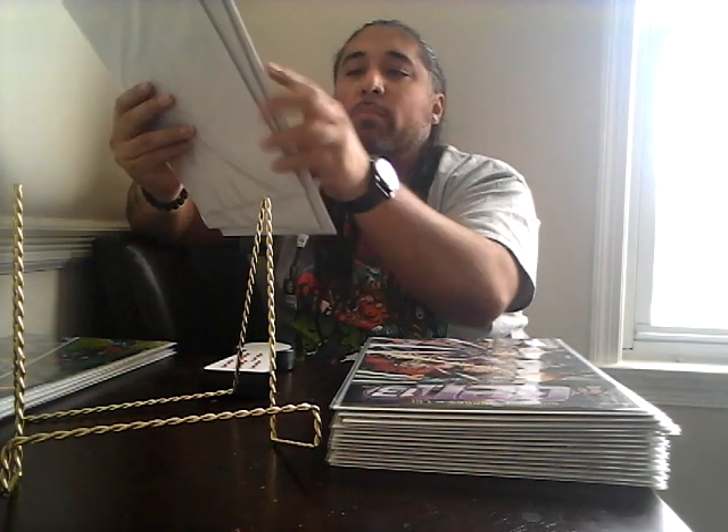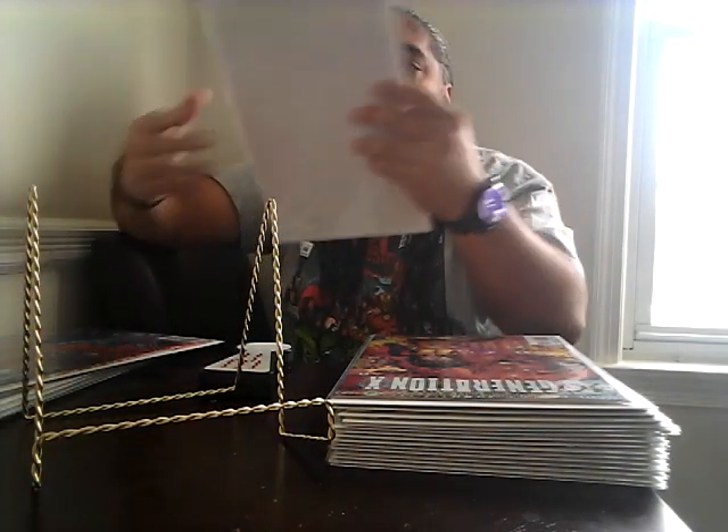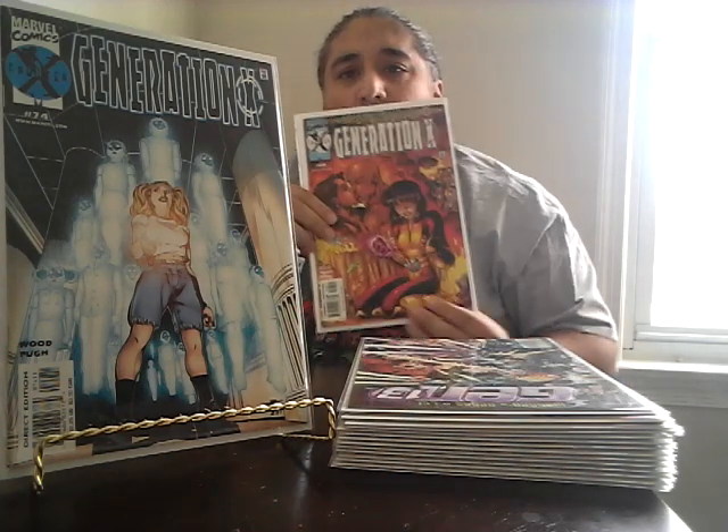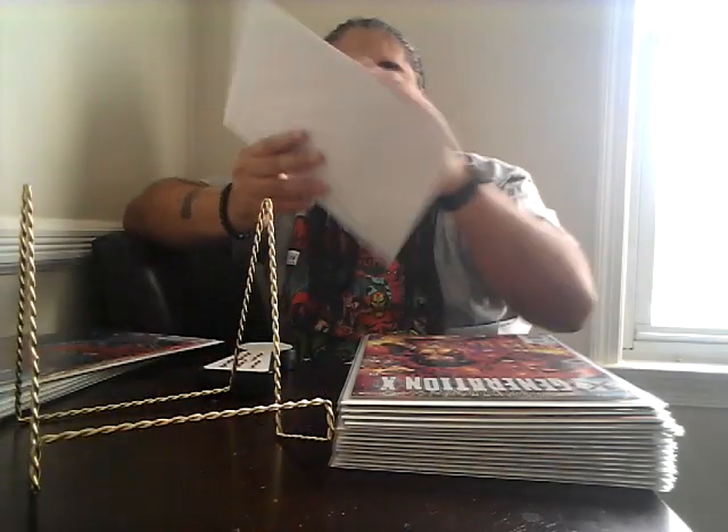I recently did a video where I picked up Generation X number 68 with the Arthur Adams cover, and in that video I mentioned I had picked it up before. So this is the other one — I've picked up two copies of this Arthur Adams Generation X cover over the past two to three months. I'm really digging it. Then I also got issue number 74, the issue before the last, which has a low print run. I love Arthur Adams art so much — I'm going to pick it up every time I see it.